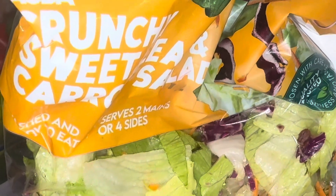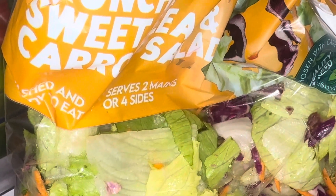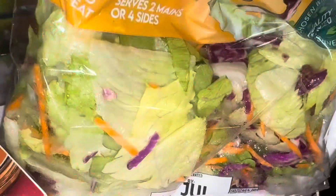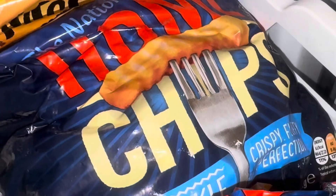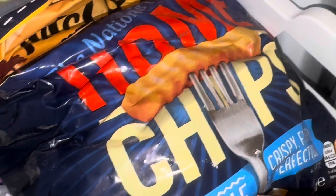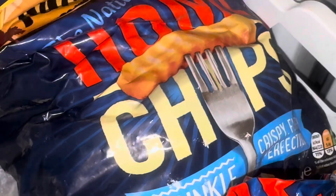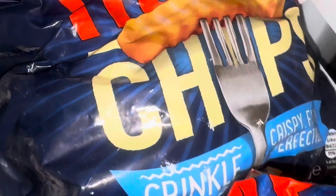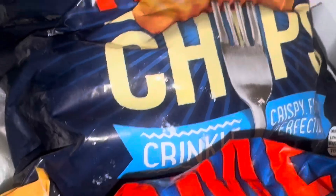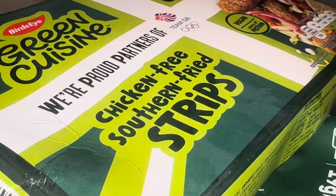I got the crunchy sweet leaf and carrot salad — it has a good date on it. I got the McCain Home Chips crinkle cut ones because they're on offer for £2.50, whereas Tesco's own is £2.40 — possibly a slightly smaller bag — but I got the branded ones since they're on offer. I got the branded ones last week as well because of the offer.